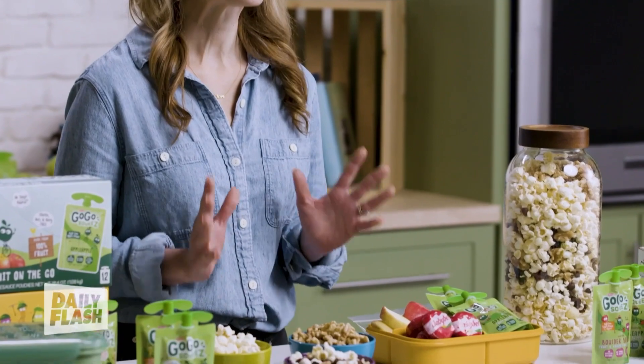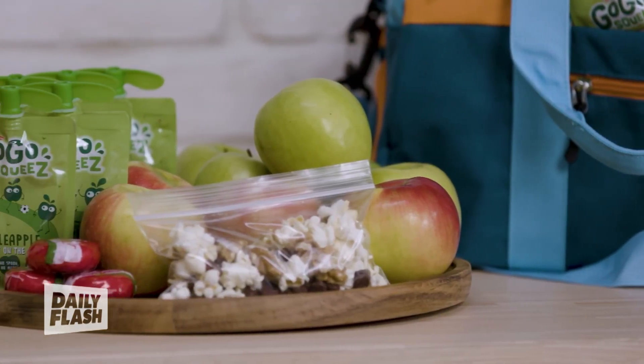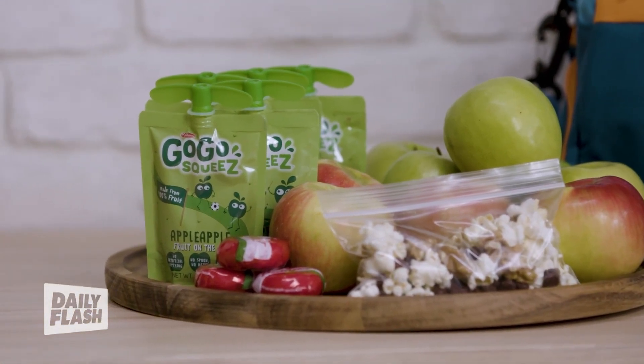First up is homemade trail mix, which is so easy to make. This is completely customizable to your kids' tastes, but I like to opt for a base of whole-grain popcorn for some fiber, then add a handful of nuts for omega-3s, a little dried fruit for that chewy texture, and a few dark chocolate chips.